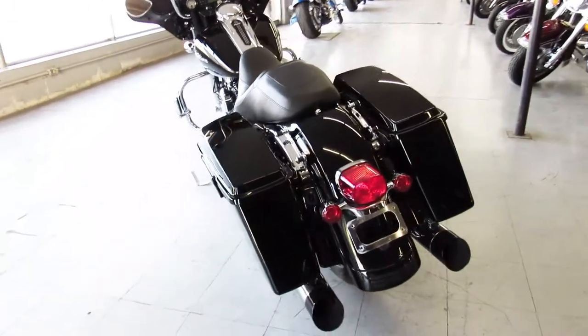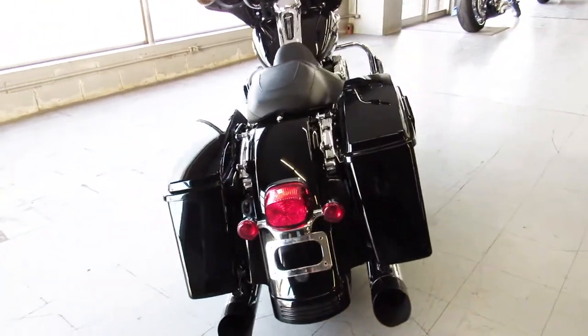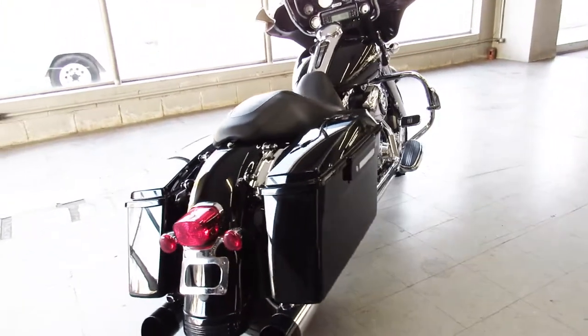First person who sits on it is going to buy it — it's nice. 2009 Street Glide, only $10,900.